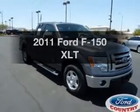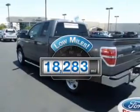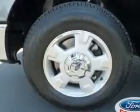Introducing the 2011 Ford F-150. This is the set of wheels you've been looking for. Get more for your money with this vehicle that features low mileage and dependability. With a reliable six-cylinder engine, the powertrain includes rear wheel drive driven by a six-speed automatic transmission.